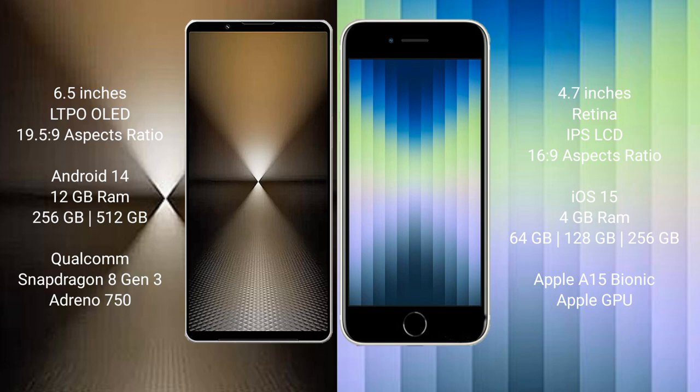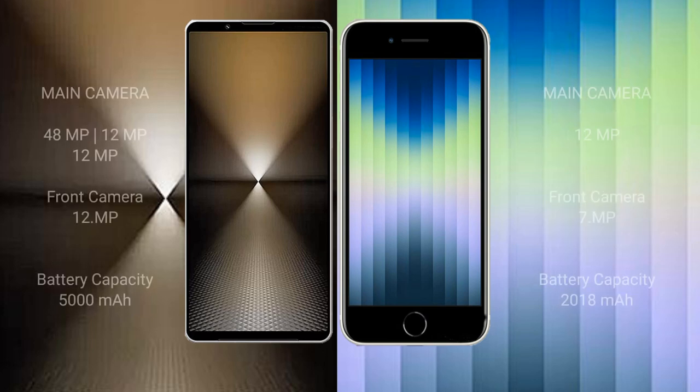The Sony Xperia 1 Mark 6 features a Qualcomm Snapdragon 8 Gen 3 processor and an Adreno 750 GPU. The iPhone SE comes with 4GB RAM and 64GB, 128GB, or 256GB internal storage, powered by the A15 Bionic processor with Apple's integrated GPU.